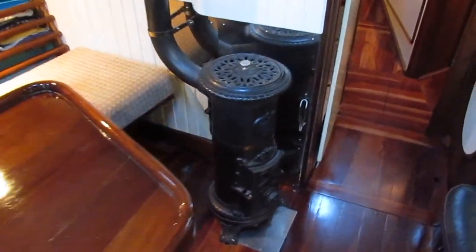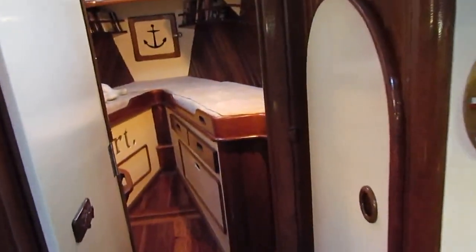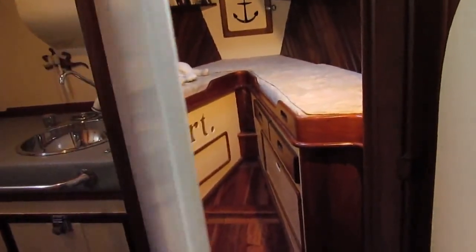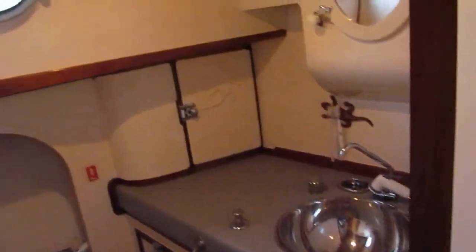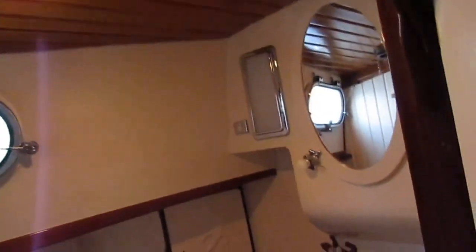The wood burning stove. There are cupboards and storage space in every nook and cranny. Off to port we've got the heads and shower, with light and aeration from opening portholes again.